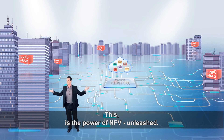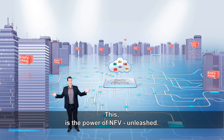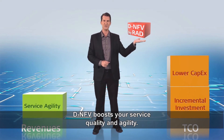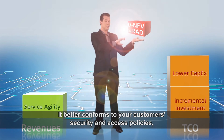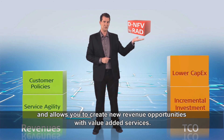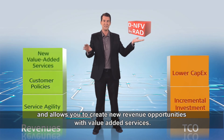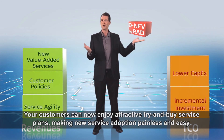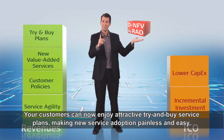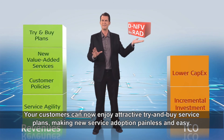This is the power of NFV Unleashed. DNFV boosts your service quality and agility. It better conforms to your customer security and access policies and allows you to create new revenue opportunities with value-added services. Your customers can now enjoy attractive try-and-buy service plans, making new service adoption painless and easy.